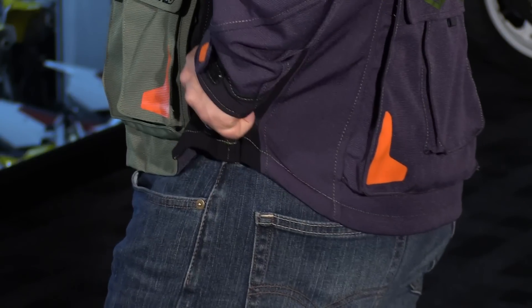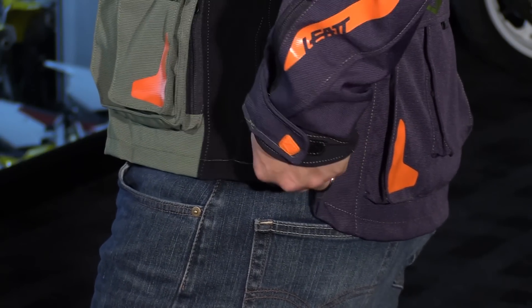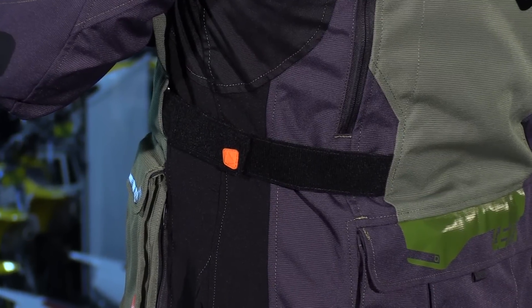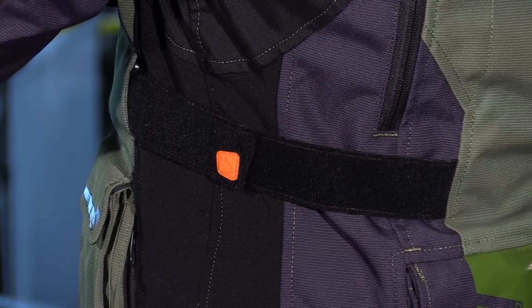In the hip you have more adjustments, similar to the bicep and forearm — an elastic strap with three snaps — and you'll also see some stretch panels for added mobility. Just above that area you have another strap to adjust the volume in the core, which is a nice adjustment because you really want this thing tailored, especially if you have it weighed down with accessories.